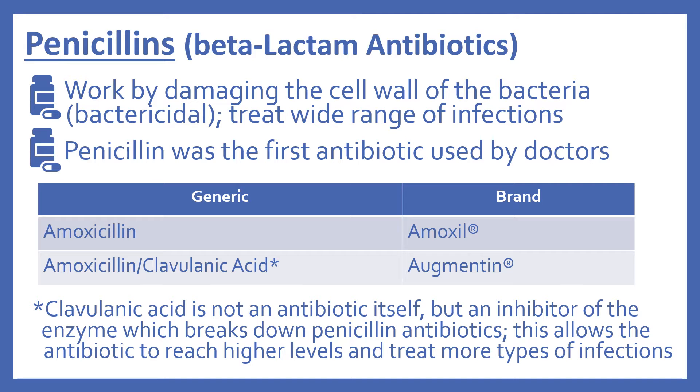First we'll look at the penicillins. These are a type of beta-lactam antibiotic. Penicillins work by damaging the cell wall of the bacteria, so they're bactericidal, and they treat a wide range of infections. Penicillin was actually the first antibiotic used by doctors. In the top 200, there's amoxicillin (brand name Amoxil) and amoxicillin with clavulanic acid (brand name Augmentin). The clavulanic acid is not an antibiotic itself, but an inhibitor of the enzyme which breaks down penicillin antibiotics, allowing the antibiotic to reach higher levels and treat more types of infections.